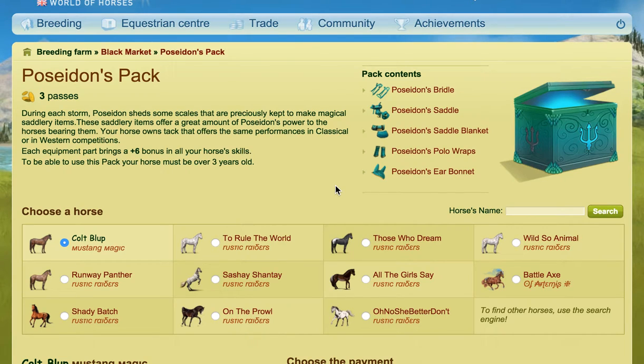Hi everybody, hope you're well. This video is requested by Fantastic Finion and it's going to be about the Poseidon Pack. I'm going to first explain what it is and then show you a horse wearing it. You can buy the Poseidon Pack from the Black Market for three passes, and you can also win it in promos on occasion.